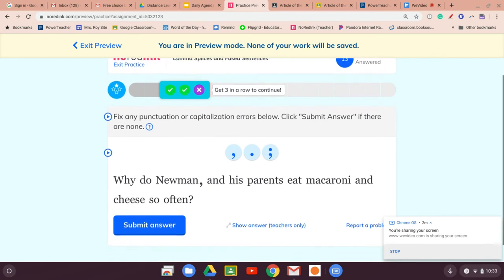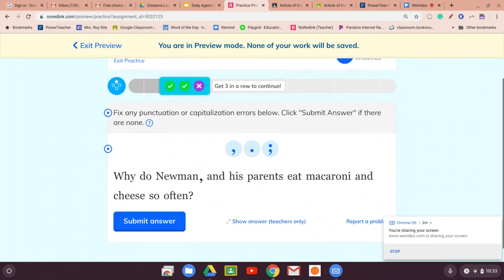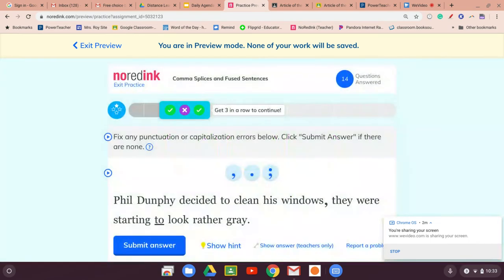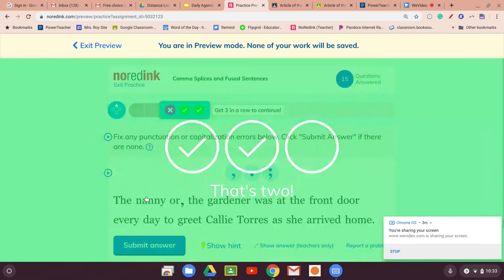I already messed up some — let's get back here. So the last time I did this, I must have been making a mistake. Let's jump back in. 'Why do Newman and his parents eat macaroni and cheese so often?' If it's just two things with an 'and,' we don't need a comma. 'Phil Dunphy decided to clean his windows. They were starting to look rather gray.' It's two complete sentences, so we're going to replace the comma with a semicolon and submit that.